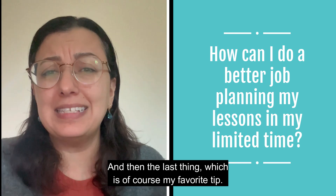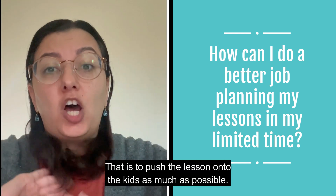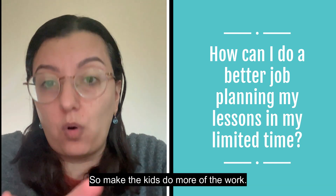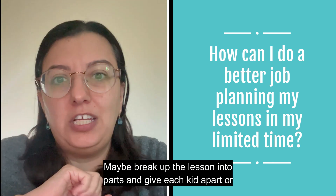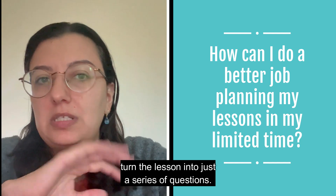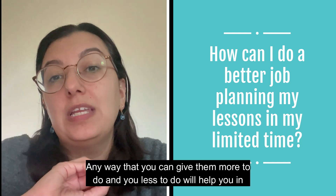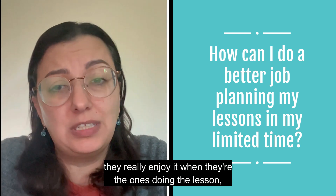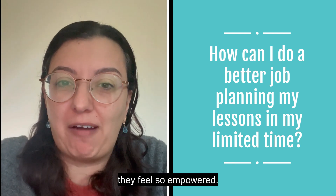The last thing, which is my favorite tip, is to push the lesson onto the kids as much as possible — make them do more of the work. Break up the lesson into parts and give each kid a part, or turn the lesson into a series of questions and have them do all the talking. Any way you can give them more to do and you less to do will help you in planning. And actually, they really enjoy it when they're the ones doing the lesson — they feel so empowered.